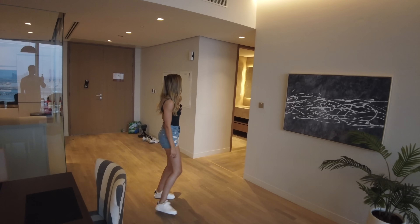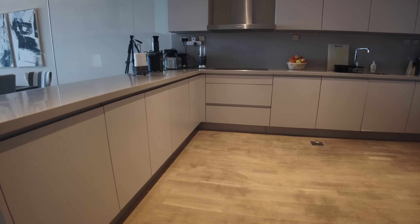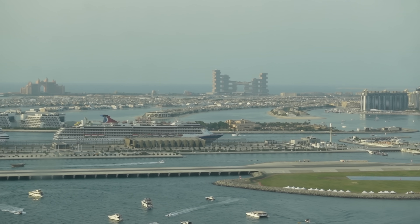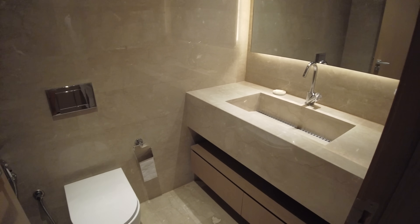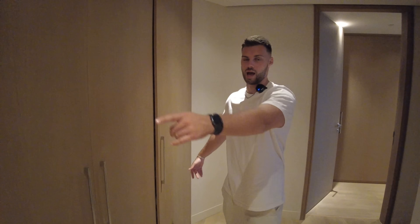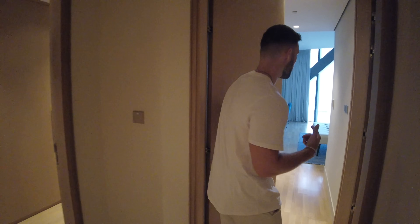Alright everyone, we're going to check out the rest of the apartment. Here is the main toilet — it's quite cool because you've got two bedrooms, two en suites, and then a separate toilet. There's a washing machine in the cupboard and lots of storage in this apartment — literally all of this, and then you've got huge wardrobes in both bedrooms as well. We'll show you the second bedroom first.